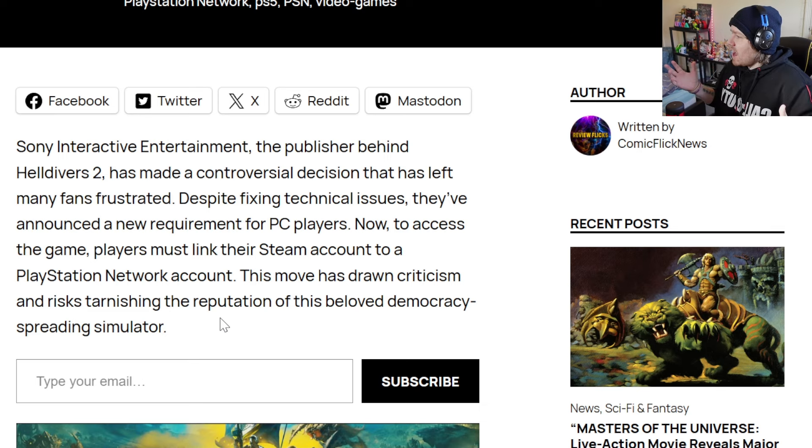So if you own the game on PC and you don't have a PlayStation or a PlayStation Network account, it's going to be mandatory that you get a PlayStation Network account and link it to your Helldivers 2 account, or you're going to have no access to a game you paid your hard-earned money for. I understand why people are very upset about that — it's caused a lot of backlash.